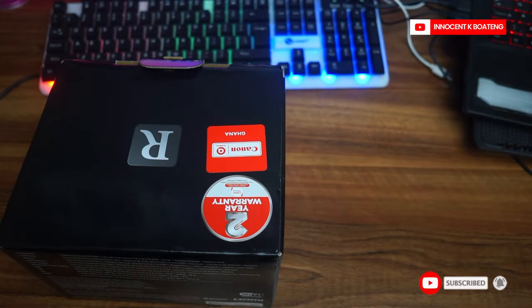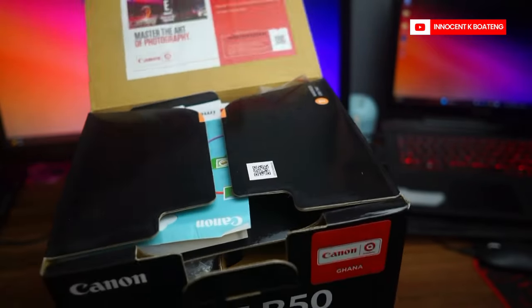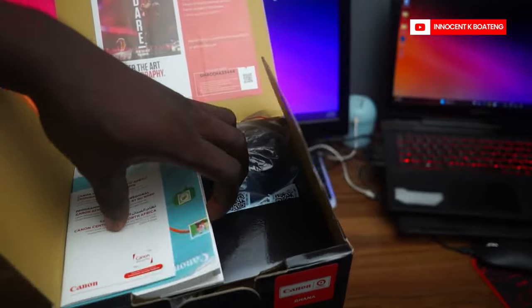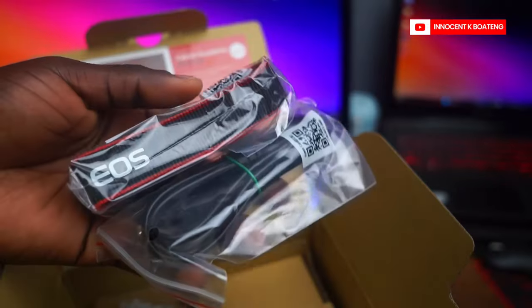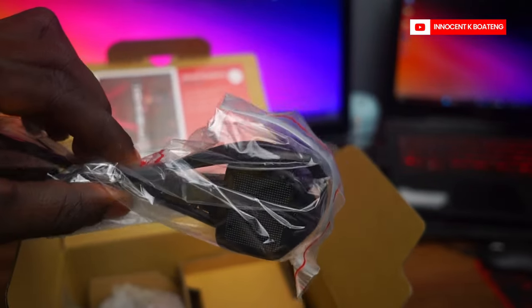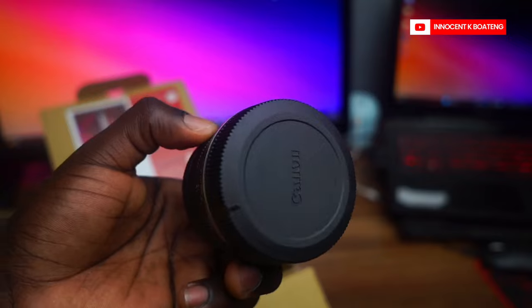Next up, the Canon EOS R50. Only God knows the number of reviews I've watched on this camera, because I've been using Sony all this while and had no idea how to operate a Canon. When I decided to go for it, I had to watch a lot of tutorials and take a lot of advice. Inside the box you have the manual, some straps, a battery, a charger, some cables to connect to the charger, and of course the kit lens — an 18-45mm lens that comes with it.